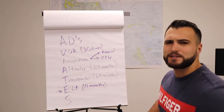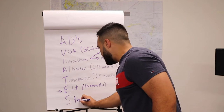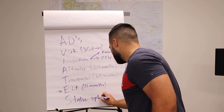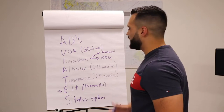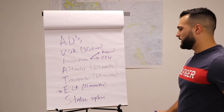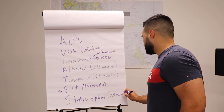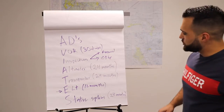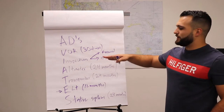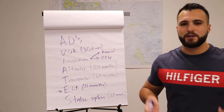Finally, we have the static system — the pitot-static system, which includes the pitot tube and the static system. That inspection is every 24 months. Just so you know, the pitot-static check, the transponder, and the altimeter are all done at the same time. There's a machine — I think it's called the IFR 6000 — that can do all of them.